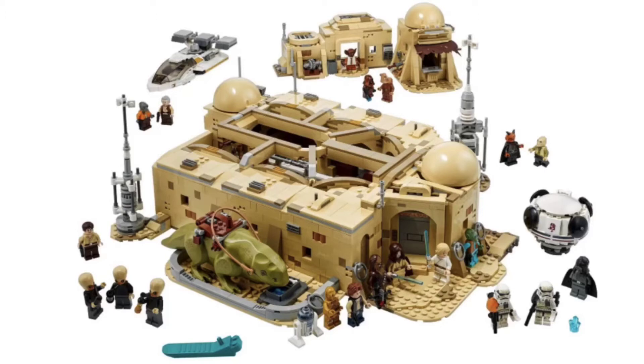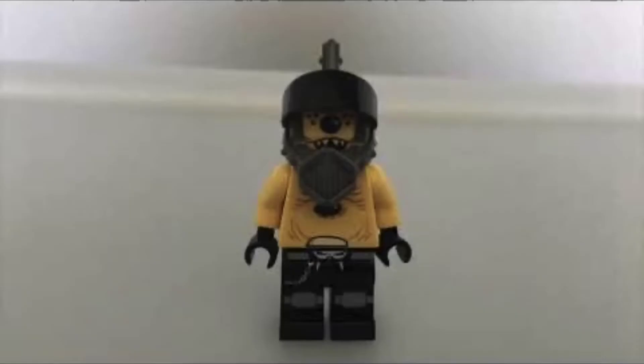The two sets that are the biggest culprits of this are the Cantina and the 501st Battle Pack. No, no — I was just kidding with those two sets. They were priced super fairly and they have a really good amount of minifigures. The sad truth is that most of the late 2020 Star Wars sets were not priced fairly and did not have a proper amount of minifigures in them.